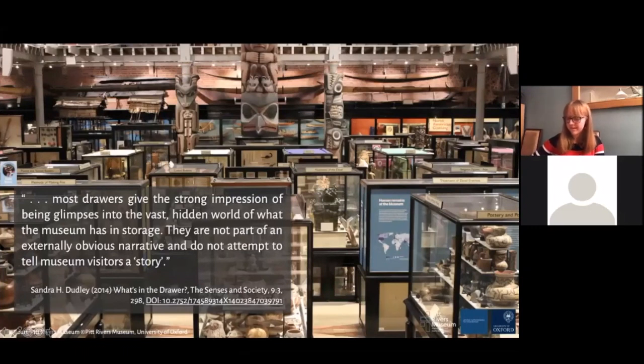So why are we doing the drawers project? The accessible drawers in the court largely account for openable storage, meaning that although quite hidden from display, these objects are effectively on display when a drawer is opened by a visitor. This creates considerable problems from both a visitor and a care of collections point of view. As a paper written about the drawers noted: 'Most drawers give the strong impression of being glimpses into the vast hidden world of what the museum has in storage. They are not part of an externally obvious narrative and do not attempt to tell museum visitors a story.' From the visitor's perspective, the question 'Can I open them?' was frequently heard, and there was a sense that these spaces were not really meant to be seen unless you'd been made aware of them by front-of-house staff.